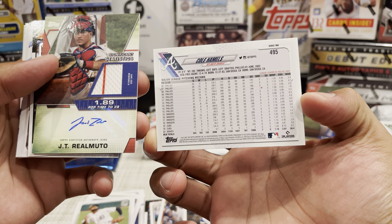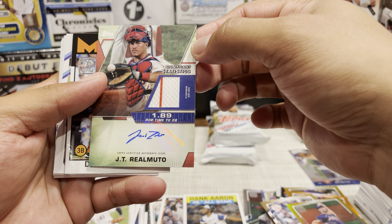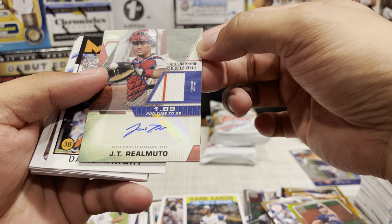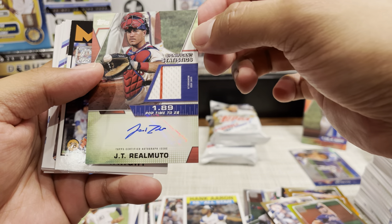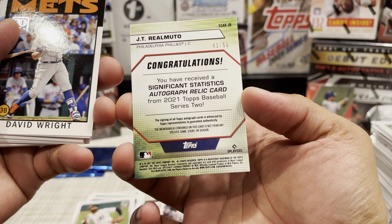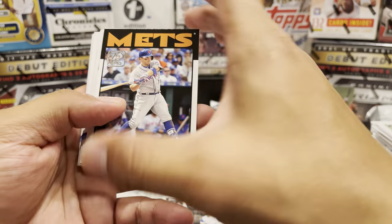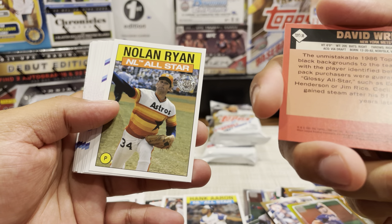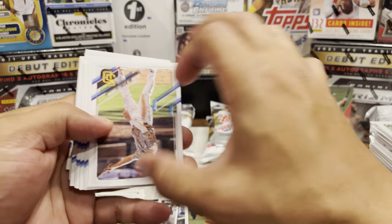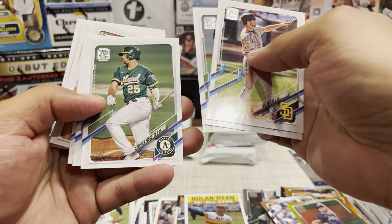There's our auto! It is a patch auto of JT Realmuto - looks like a sticker auto. Not a bad looking card. We got an '86 design - so that's '86. We got the '71 Nolan Ryan. Wil Myers - gonna breeze through the rest of this pack. Nothing really; I think I'm just looking for the big rookies.